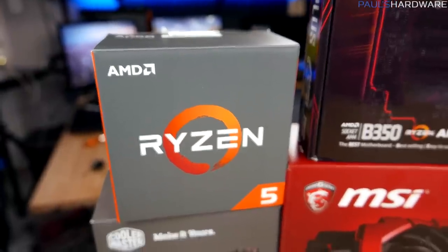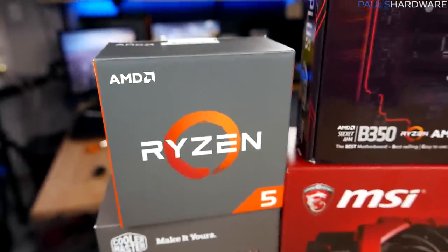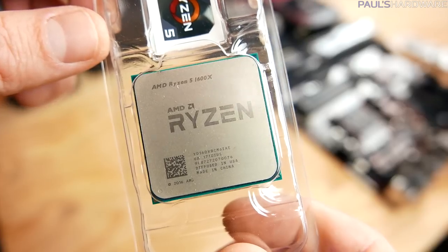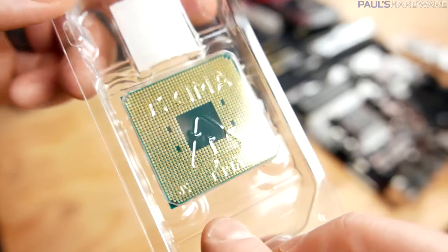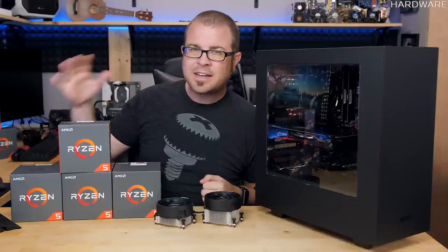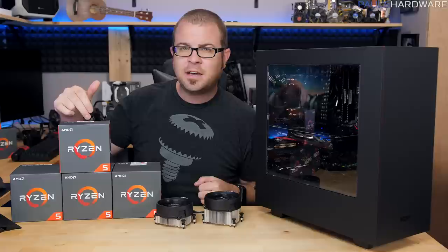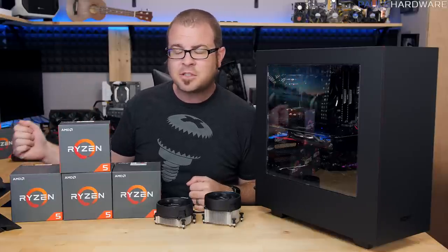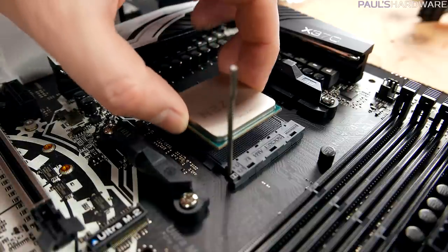Now if you purchase a Ryzen CPU from AMD, you should be excited about it because it's new architecture, they're very fast, they're very good price to performance ratios, especially if you compare them to what Intel currently has. Also, all of the Ryzen processors — whether you're talking Ryzen 5, Ryzen 7, or even the Ryzen 3s — are all unlocked, which means you can overclock them.